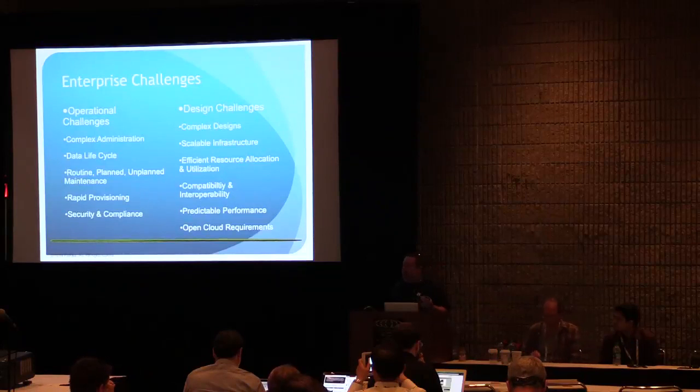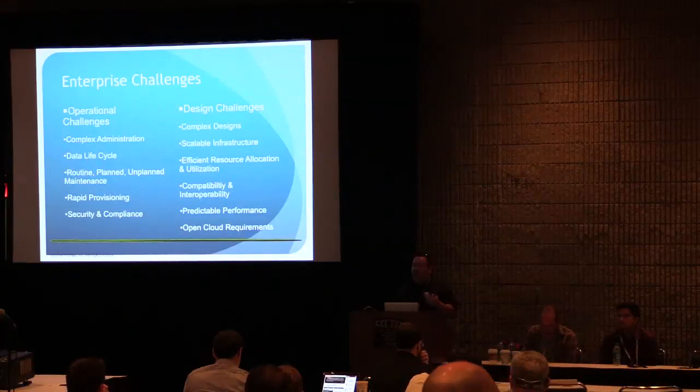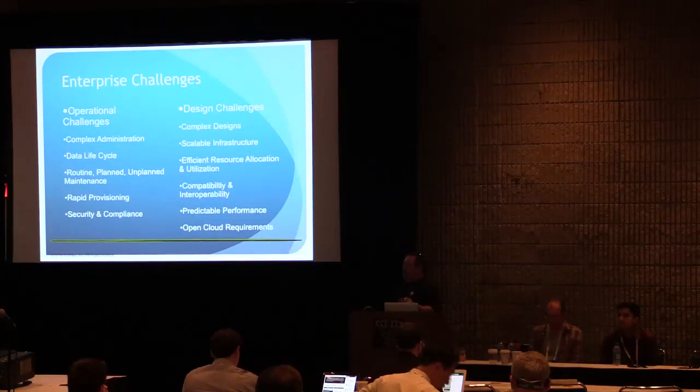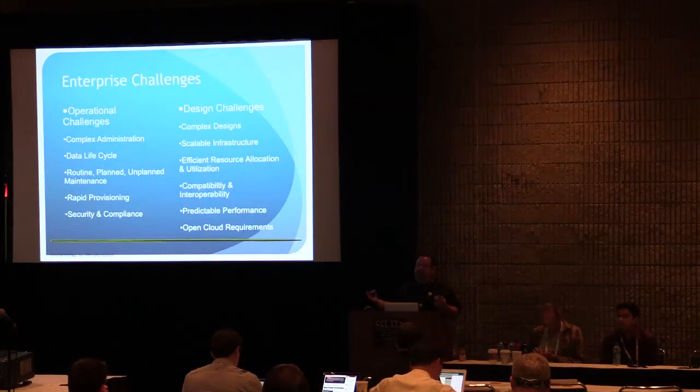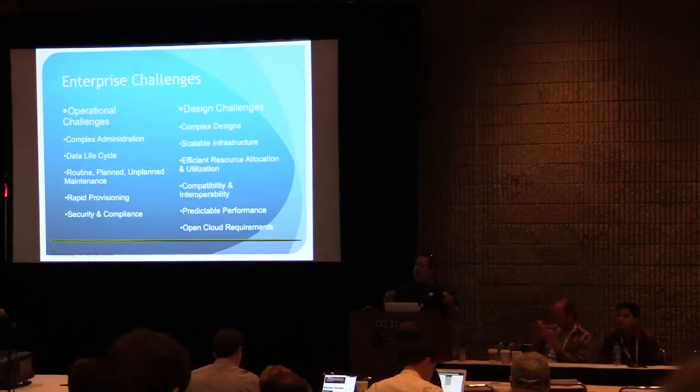Last but not least, there's always going to be some kind of security and compliance certifications to achieve and security and compliance issues to consider. Design challenges: you don't always have time to do a six-month POC to design something that you can scale out yourself. At the end of that six months, if it works out great. If it doesn't, you have to go back to the drawing board.